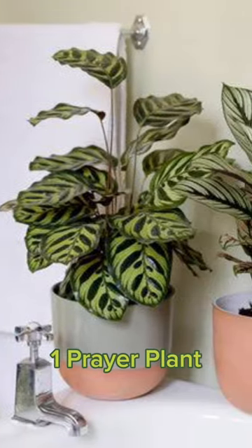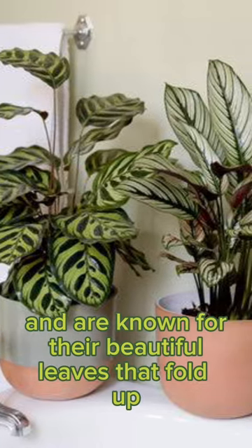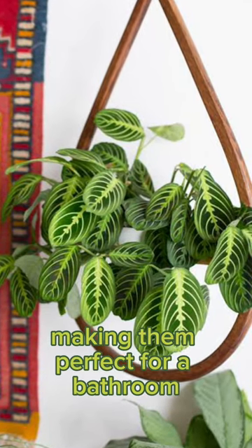Top 5 Plants to Have in Your Bathroom. 1. Prayer Plant — a member of the Maranta family, known for their beautiful leaves that fold up at night. They prefer bright, indirect light and high humidity, making them perfect for a bathroom.